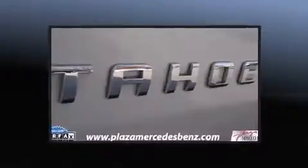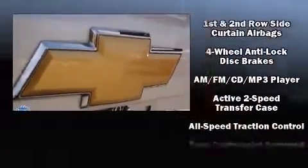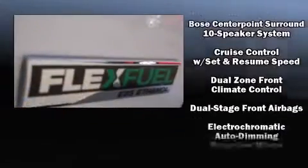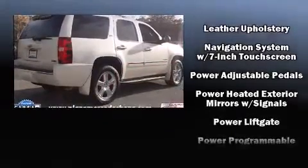You and your passengers will enjoy the stereo system, which includes a CD player with MP3 capability, rear-mounted audio controls, a 30 gigabyte hard drive, and 10 speakers providing excellent sound throughout the cabin.